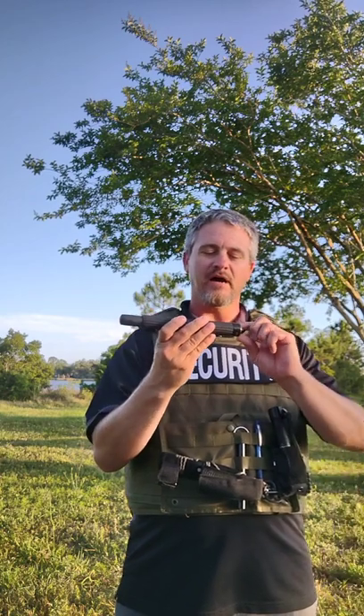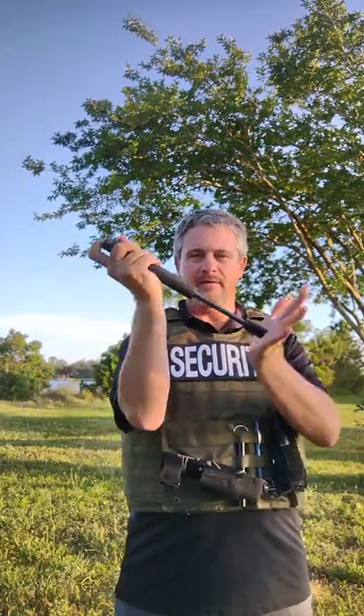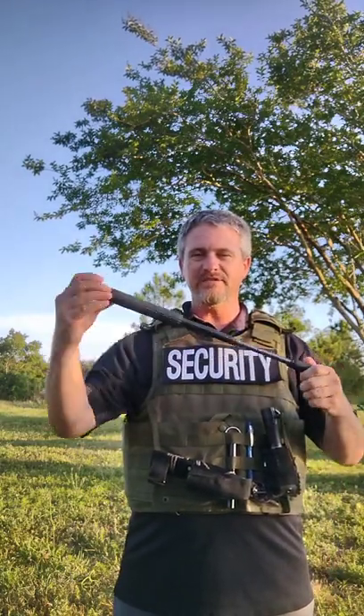Today for Everyday Carry Defense, the baton is my EDC of choice. I love the Monadnock — this is the best baton I've ever had. It is the Autolock Monadnock. It has a power grip or power tip, and basically you can deploy it by pulling it, put it back in by pressing the button, releasing it, and pushing it in. It's the easiest thing.